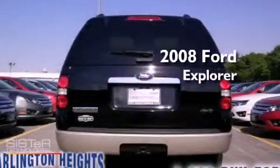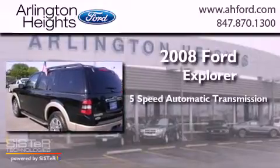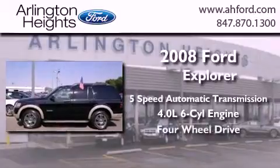This is a 2008 Ford Explorer. This SUV has a 5-speed automatic transmission, a 4.0L V6, and the added safety and control of 4-wheel drive.